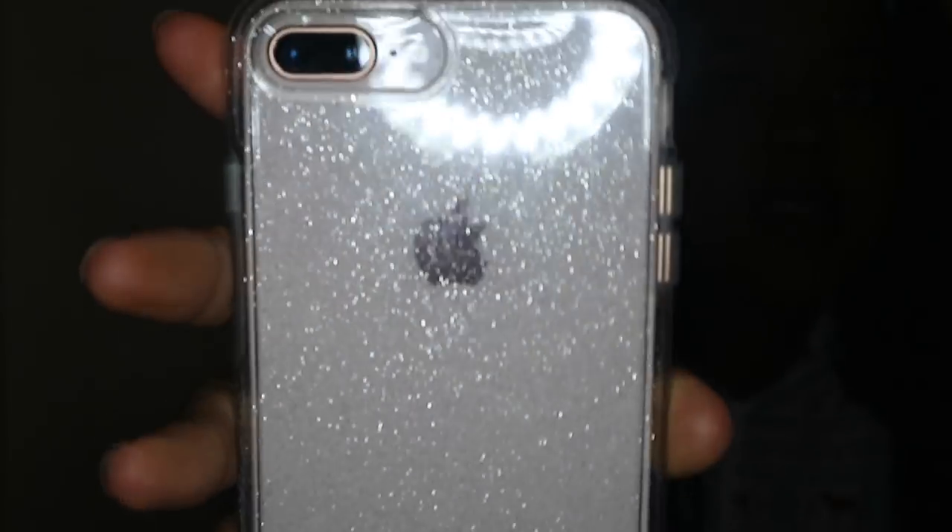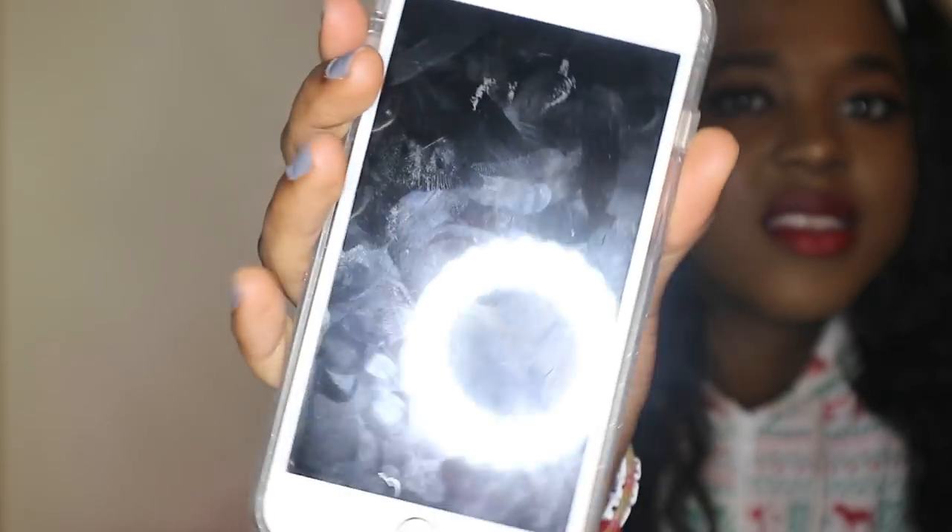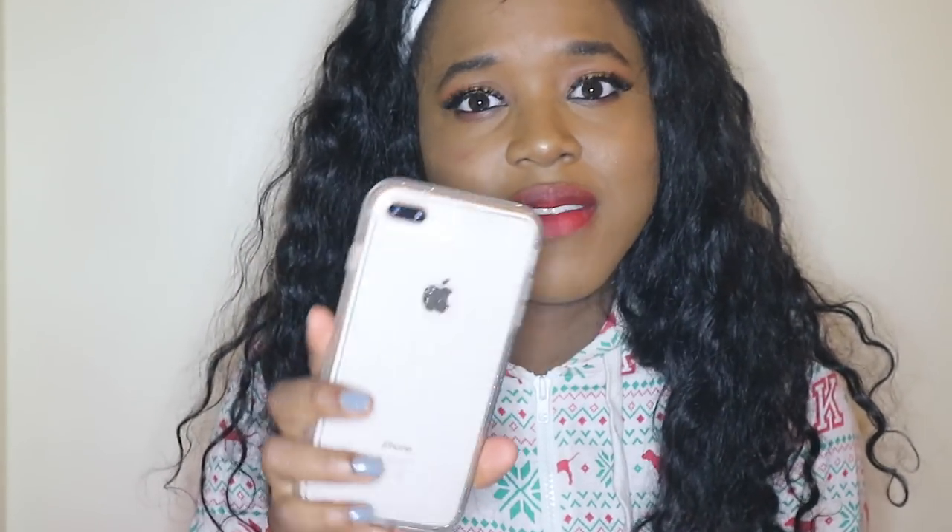The next one is a case I got on Black Friday and it is an Otterbox Defender case — it's just clear and sparkly. I got it from a store called Stormfront, and I'll link it down below for people in the UK. I know Americans have Otterbox cases too and I have no doubt you'll be able to find it, but I'll link it in the description box for my UK people.